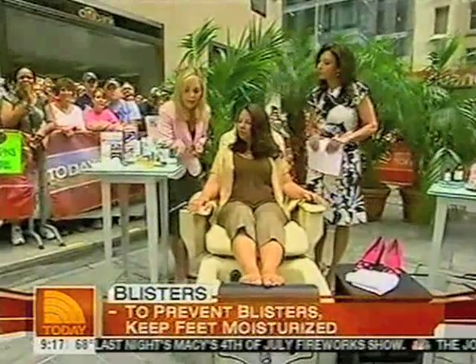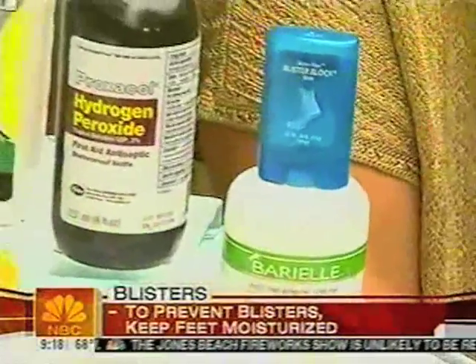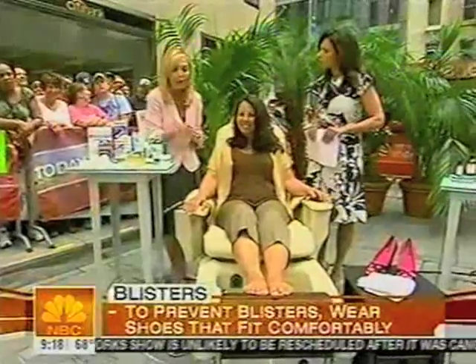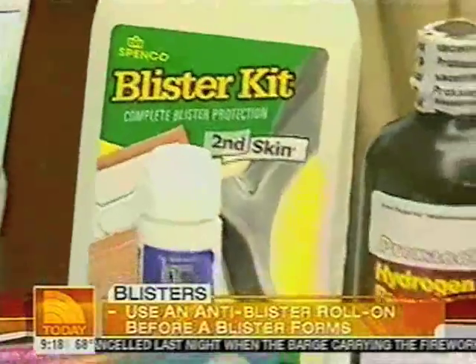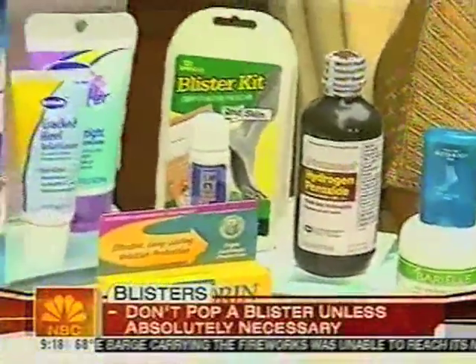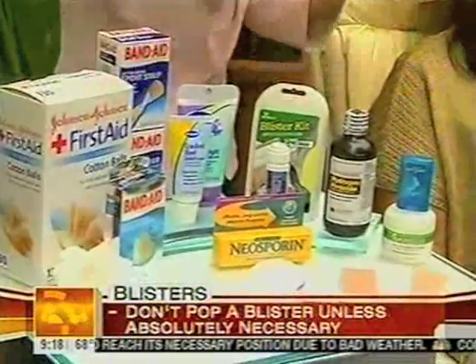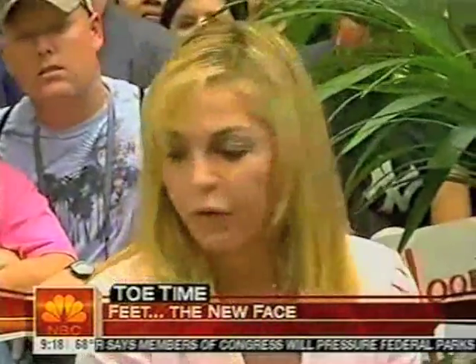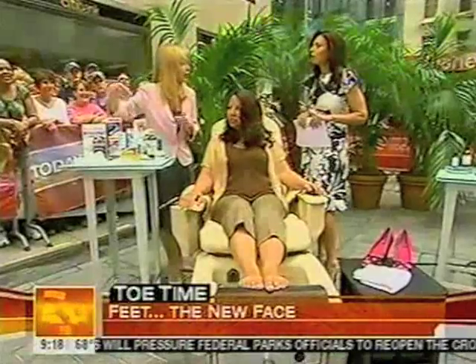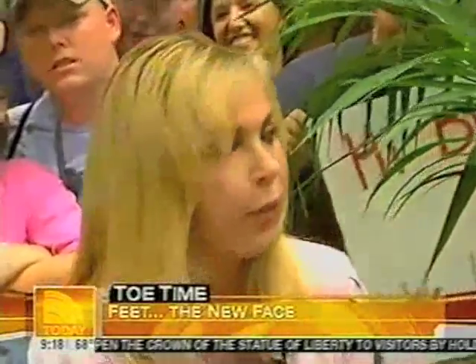Number one is prevention. You want to definitely cream your feet — there are some fabulous products, like Barry L cream. Moisturize your feet, make sure you pick shoes that are appropriate and fit you properly. Band-Aid has a new product you roll on that protects the skin. When you already have a blister, you can use protective products or a Band-Aid. Can you pop a blister? Yes, but try to avoid it — only if it's really painful. Then use sterile products: alcohol and a sterile needle. Moisturize your feet and wear appropriate sized shoes.